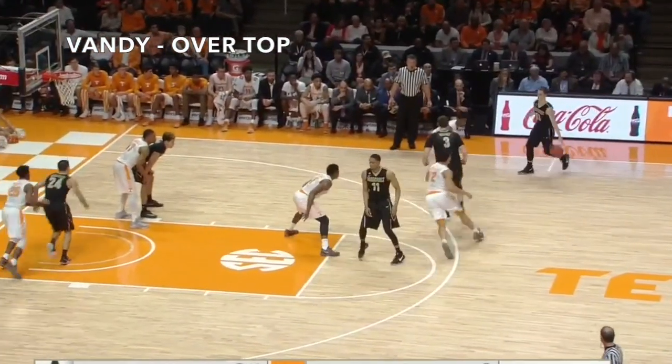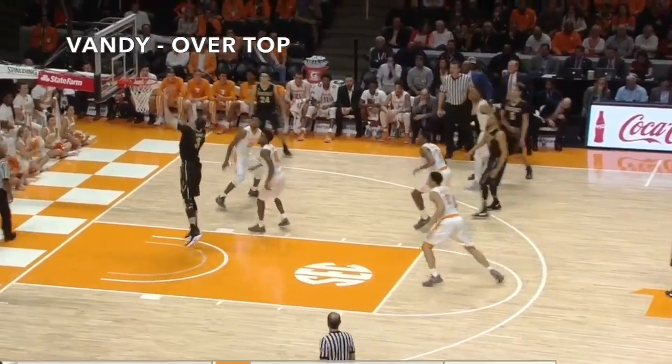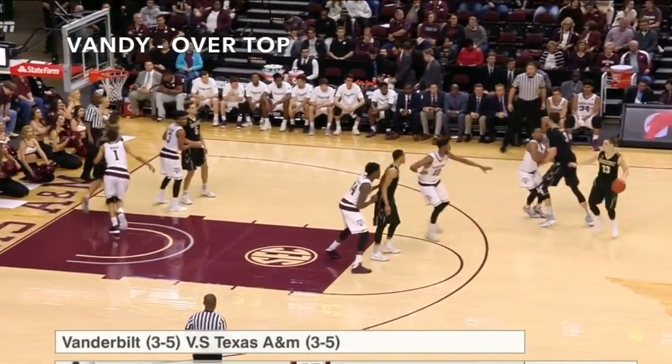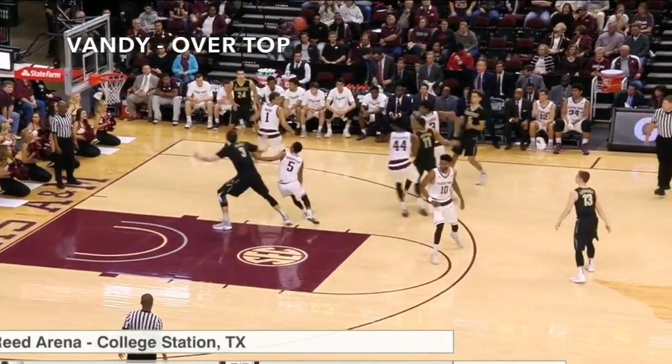Moving on to some set plays that have been good against switching, I love this play from Vanney against all kinds of defenses. Here are three examples of it against switching. The size mismatch makes this an easy post feed.